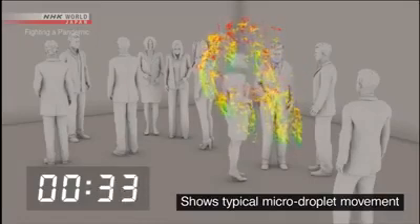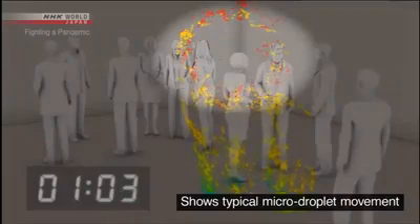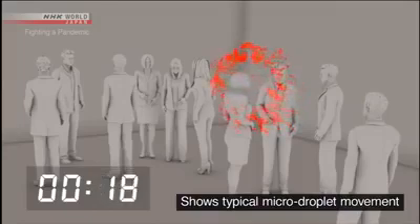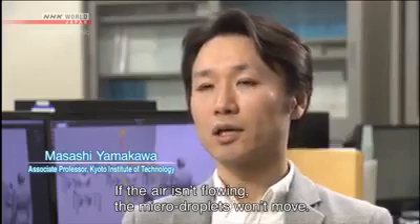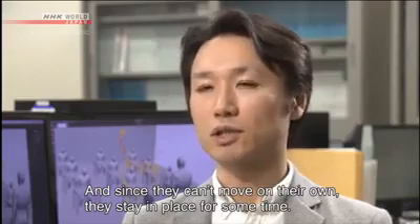Large droplets, shown in blue and green, mostly fall to the ground within one minute. But the micro-droplets, shown in red, continue to drift. This simulation uses only micro-droplets. Five minutes later, ten minutes later, twenty minutes later — the micro-droplets are still floating in place.